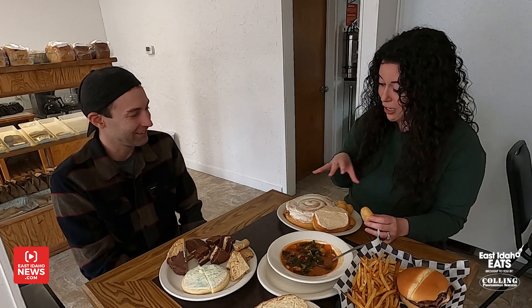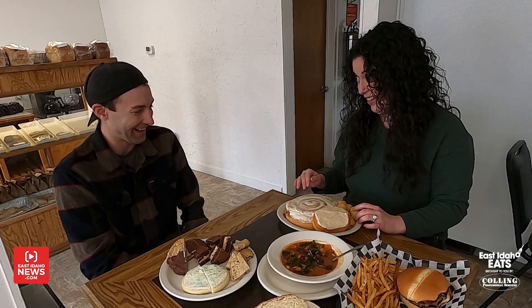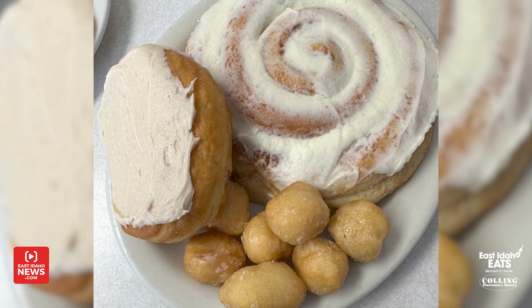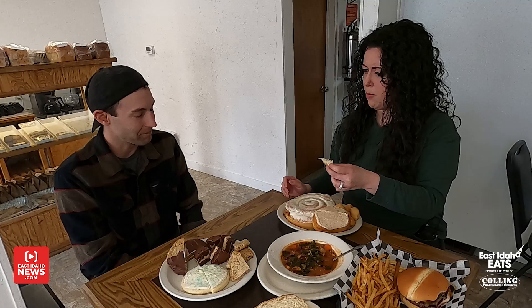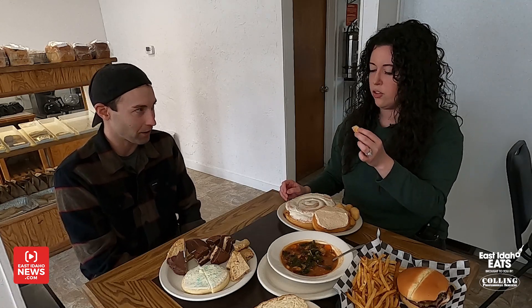This is a giant cinnamon roll — probably the biggest one I've ever seen. The bigger, the better. Do you make the cinnamon rolls as well? Yes. And then this is frosting that you guys make? This is our house-made buttercream frosting. Oh, that's delicious. I don't like cream cheese — I'm one of those weirdos. So it's buttercream, not cream cheese. Yes, it is a buttercream.